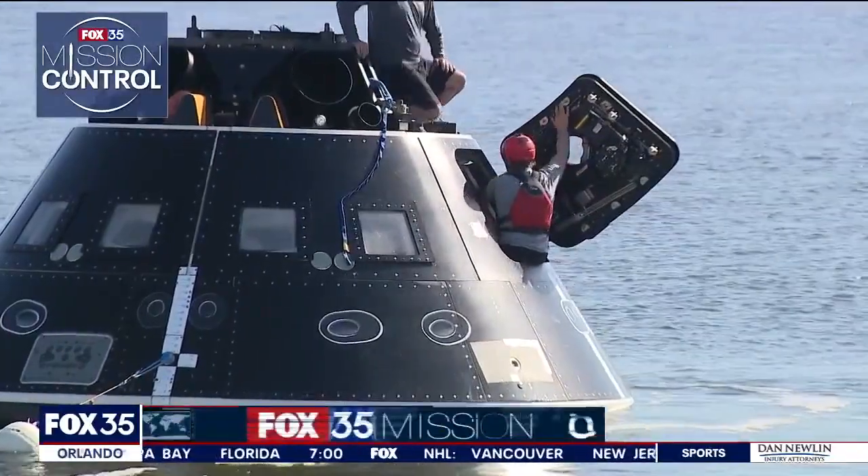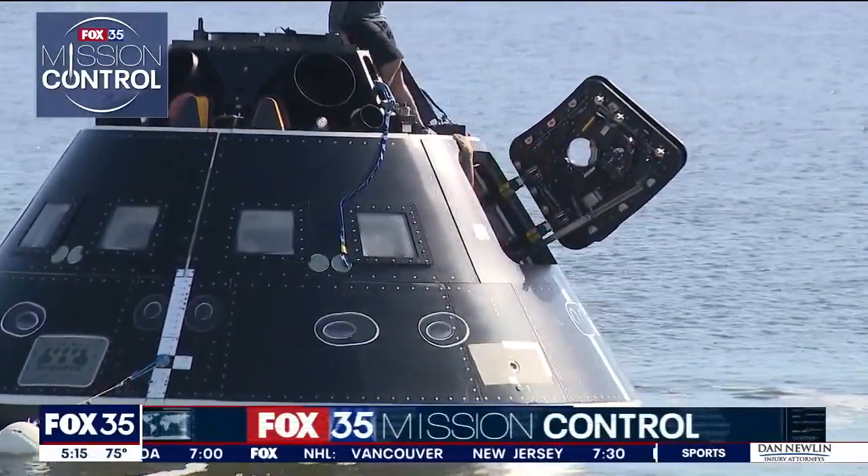The practice mission starts with sending one person inside the capsule to see how the astronauts are doing. The first person to get in will assess the condition of the astronauts and verify that they're okay, that there's no issues or medical concerns that need to be addressed.